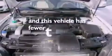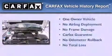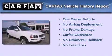This vehicle has fewer than 29,000 miles on the odometer. This Volvo has had only one owner and it qualifies for the Carfax buyback guarantee.